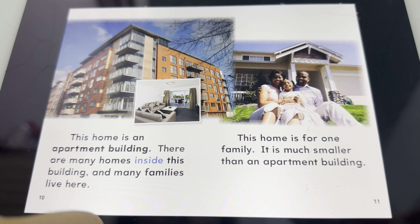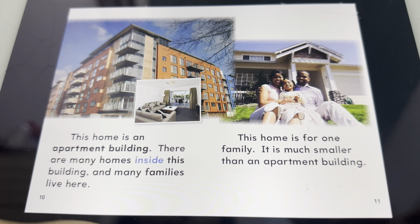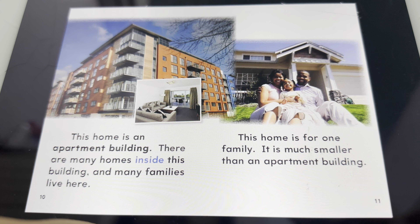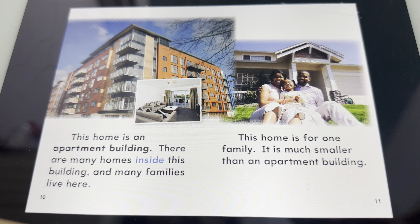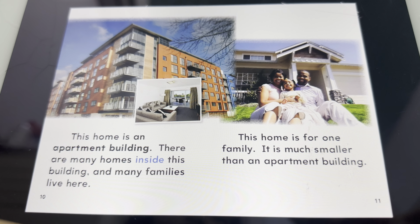This home is an apartment building. There are many homes inside this building, and many families live here. This home is for one family. It is much smaller than an apartment building.